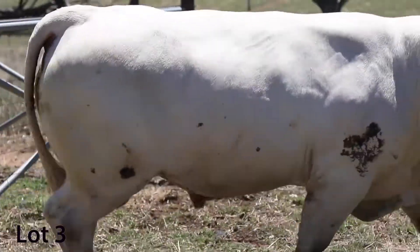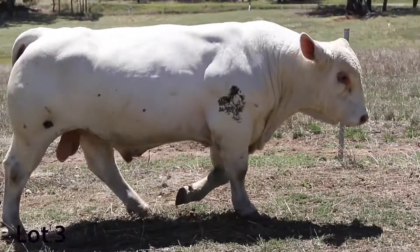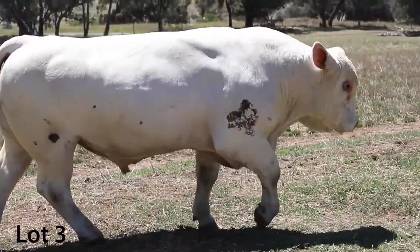This bloke is exceptional. He's always at the back of the pack when you're pushing them in, and he shows himself off because of that.